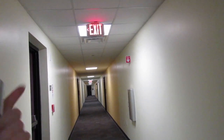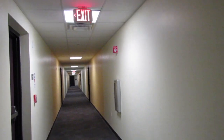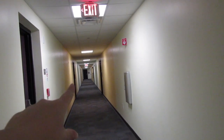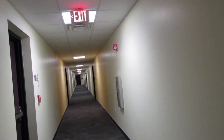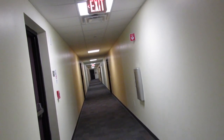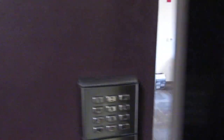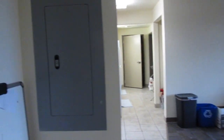Down this hall and to the right, in the middle, are the elevators and vending machines. Laundry is down this hall at the end to the left — I'll go back in a minute because I'm in the middle of doing laundry. Down the other side is the student lounge. We are down here on the corner. To get in, you put in your key and then your four-digit code.